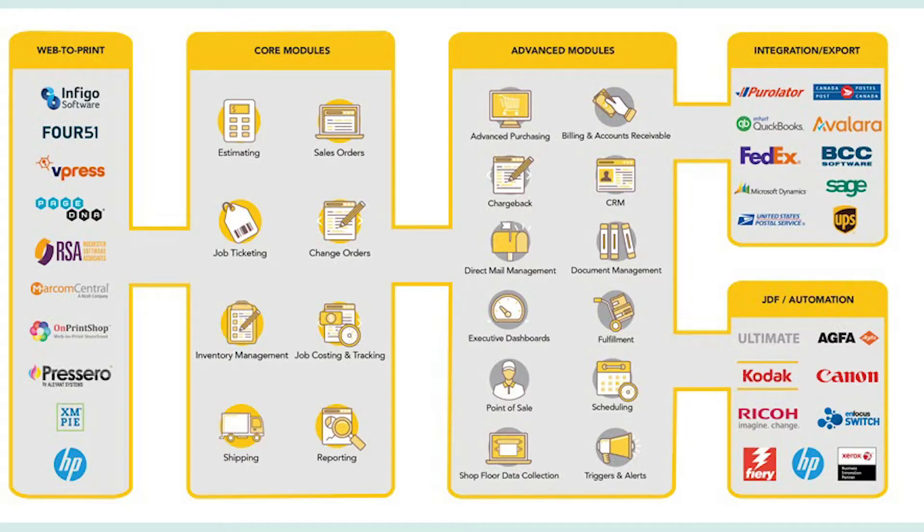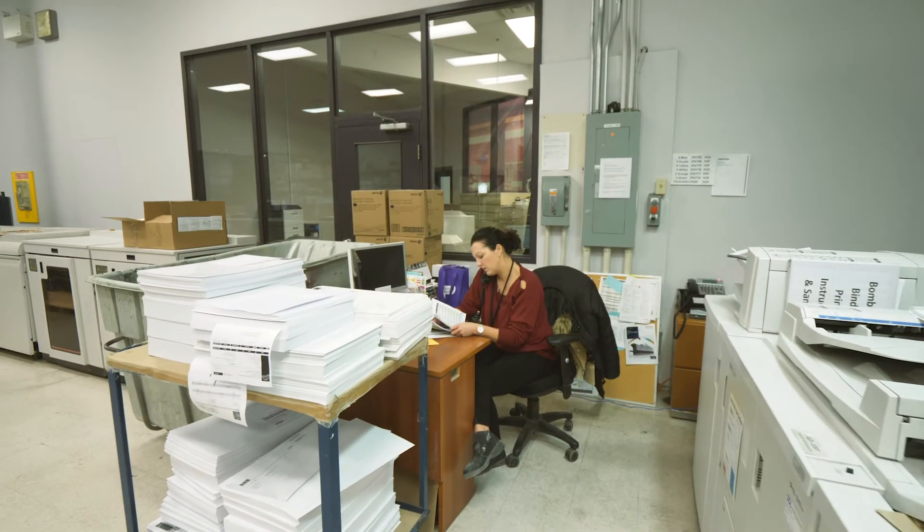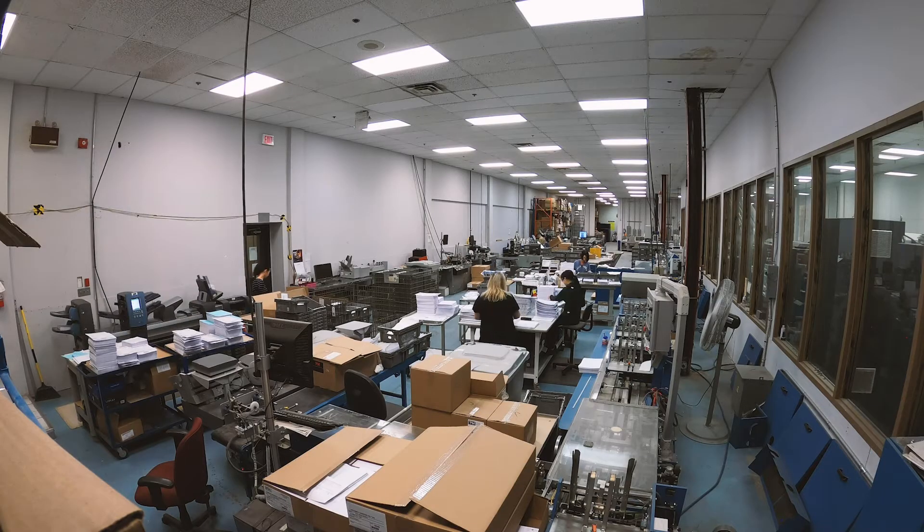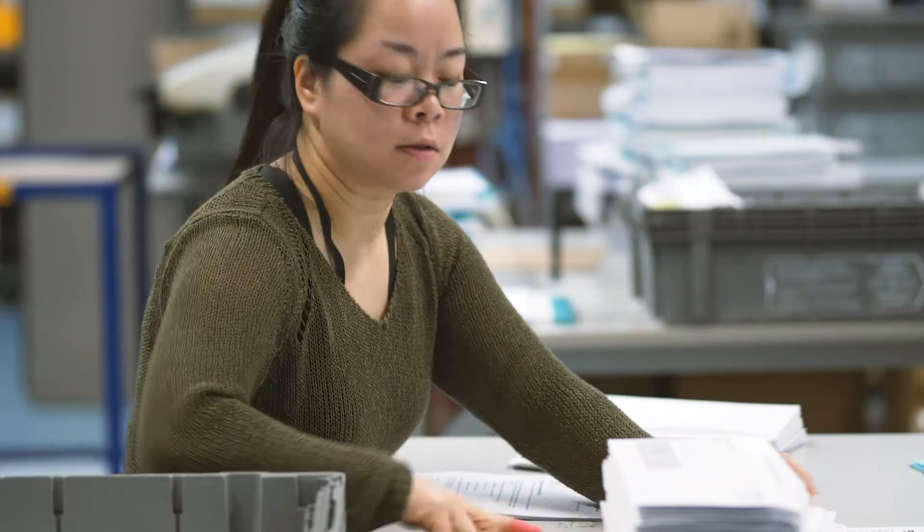PrintMIS basically runs an entire print shop. When you think of PrintMIS, think of estimating, order entry, inventory control, purchasing, shop floor data collection, scheduling, and invoicing. Really, the entire business backbone for a print shop is PrintMIS.